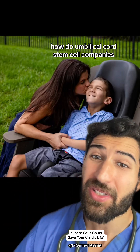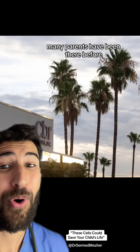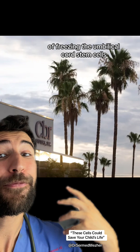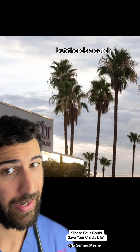How do umbilical cord stem cell companies mislead parents into spending thousands without much benefit? Many parents have been there before — they're about to give birth and their obstetrician offers them the option of freezing the umbilical cord stem cells in case they need it in the future. But there's a catch.